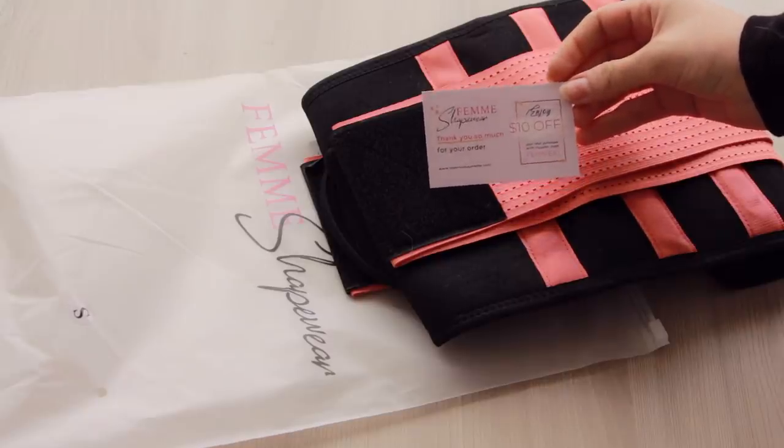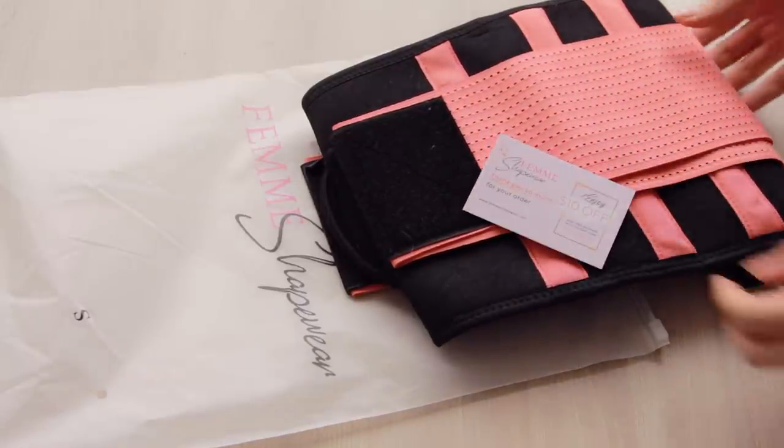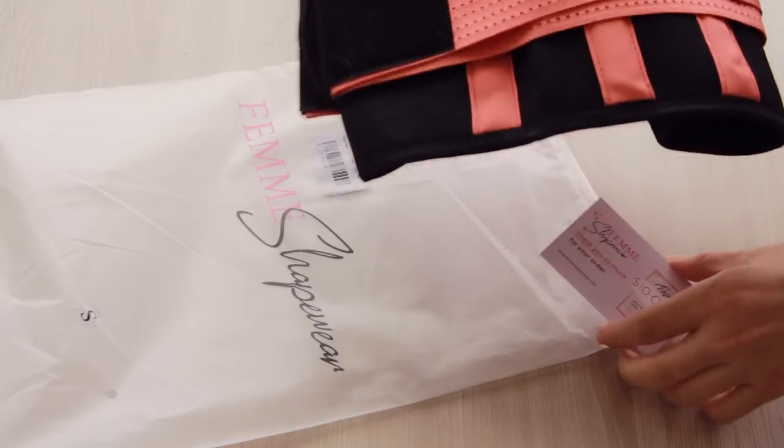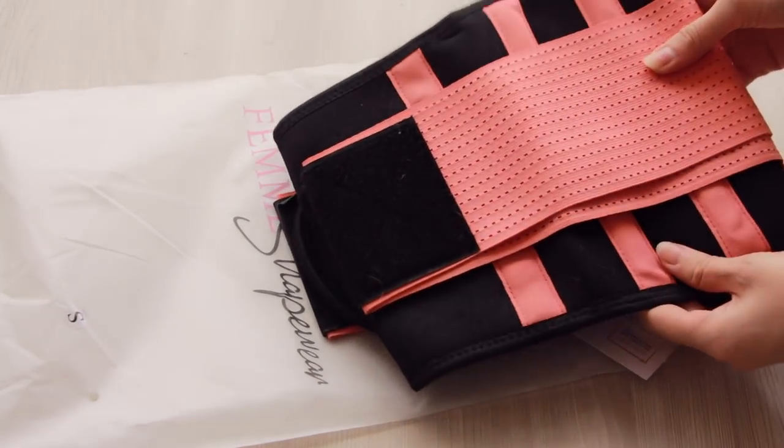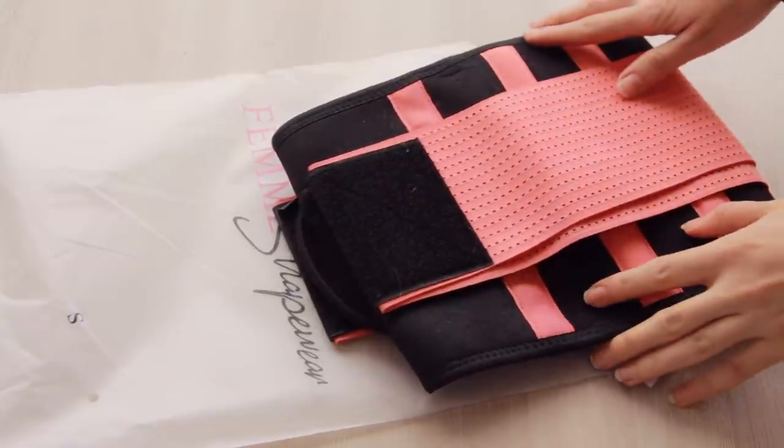I really love this because if you have a wish list on Femme Shapewear's website, you can use this card to make your next order. I will leave the links in the description box and also a special discount code.